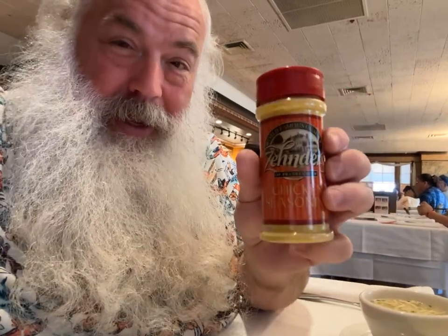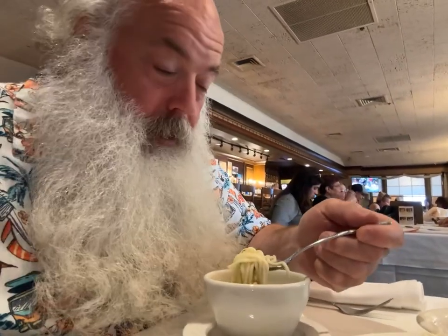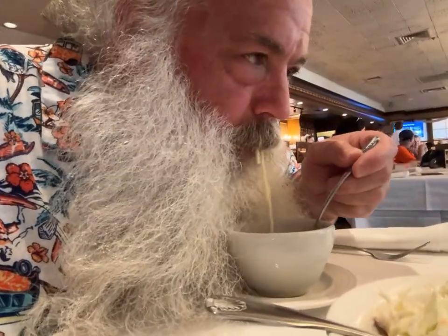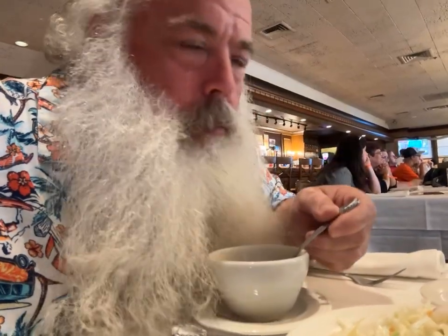Chicken seasoning is something they said is really popular to put in the soup here. I'm gonna try it, but first I'll try the soup before I put it in. I don't think that needs any extra seasoning — this is pretty darn good as it is. Great soup. Let's try it with the seasoning. It actually kicks it up a notch. They're right. The seasoning is a plus.